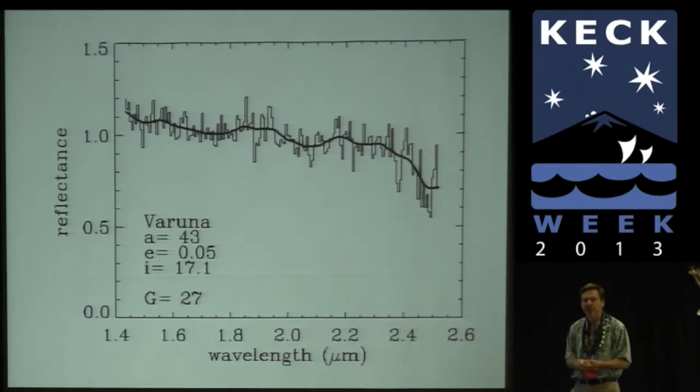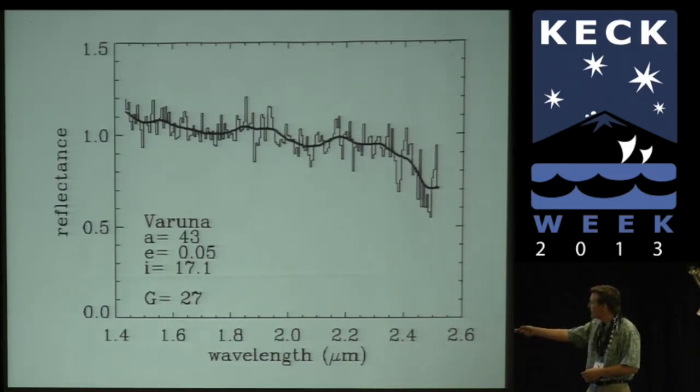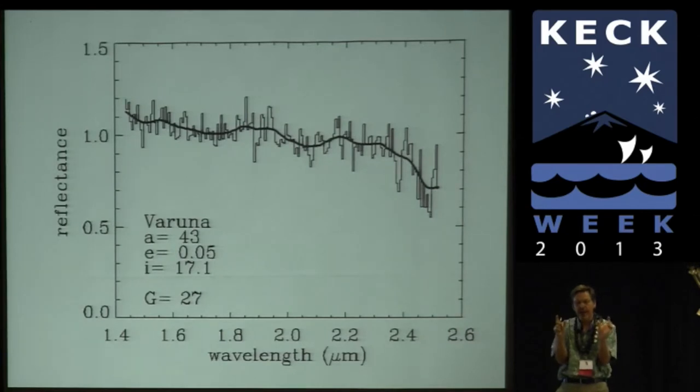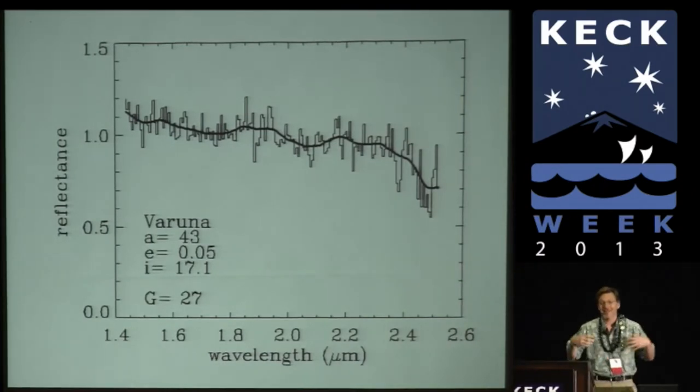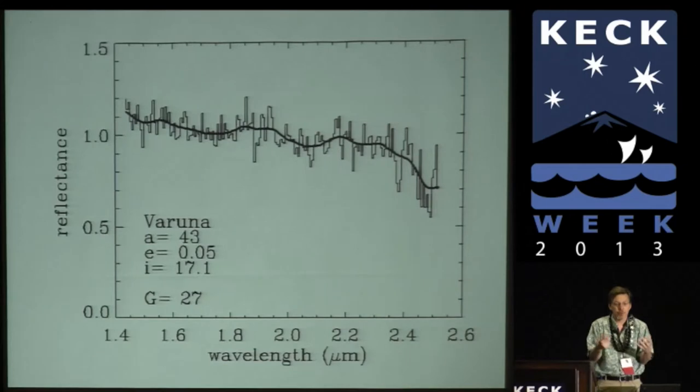You spend all this time, reduce the data, take a spectrum, and it looks like this — really kind of depressing. This is about the most boring spectrum you could imagine. Planetary astronomers are enamored of classifying spectral types with letters — we decided this is a class B spectrum for boring. If you're desperate, you can start to see a little dip at 1.5 microns and a little dip at 2 microns. A dip there and there is what you'd have if there were water ice frozen on the surface — just a little bit. You have to be desperate to see those.